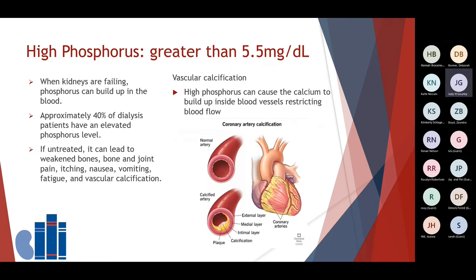A high phosphorus is when your phosphorus level is greater than 5.5 milligrams per deciliter. When the kidneys are failing, phosphorus can build up in the blood. Research indicates that an average of about 40% of dialysis patients will have an elevated phosphorus level. Symptoms, if untreated, can lead to weakened bones that can break easily, bone or joint pain, itching, nausea, vomiting, fatigue, or vascular calcification. Vascular calcification is a condition where high phosphorus levels can cause calcium to build up inside the blood vessels, restricting blood flow to parts of the body, which could result in amputation of toes, fingers, or other body parts.